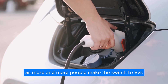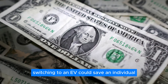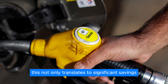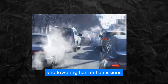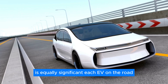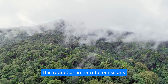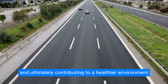As more and more people make the switch to EVs, the potential benefits are substantial. Switching to an EV could save an individual up to $1,500 a year in avoided fuel and upkeep costs — translating to significant savings for consumers while reducing reliance on fossil fuels and lowering harmful emissions. Each EV on the road prevents an estimated 10,000 pounds of harmful exhaust from being released into the atmosphere, improving air quality and contributing to a healthier environment.